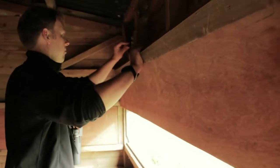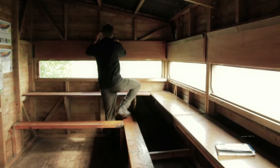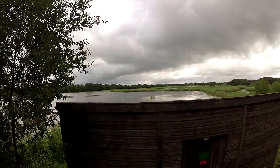When you approach a hide, don't be afraid to come in. It might all look dark and dingy, but open the shutters up and then just sit down and take in the view. Don't be afraid to talk to each other, or if there's anyone else in the hide, to talk to them and ask them questions about what they've seen. But be respectful of the wildlife and also the other users of the hides.